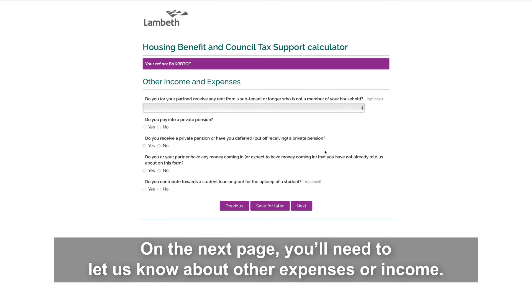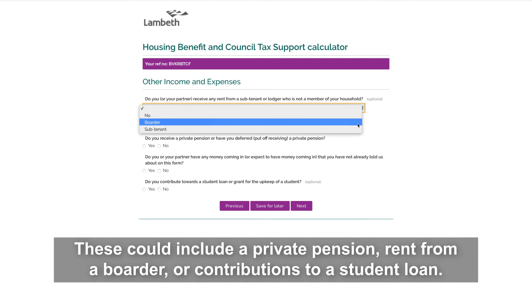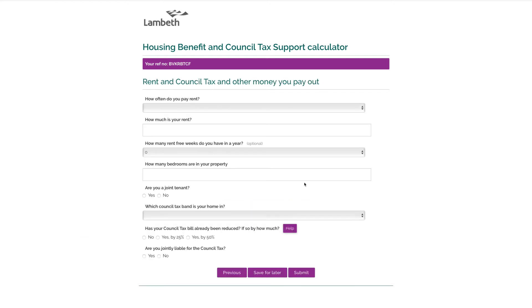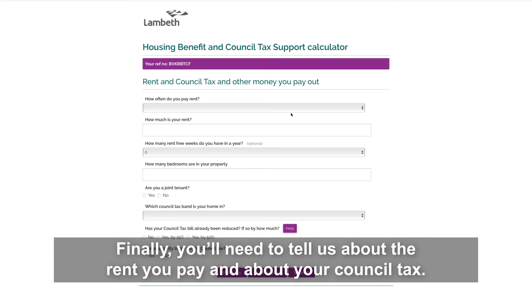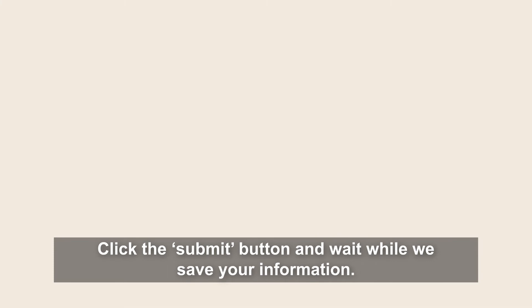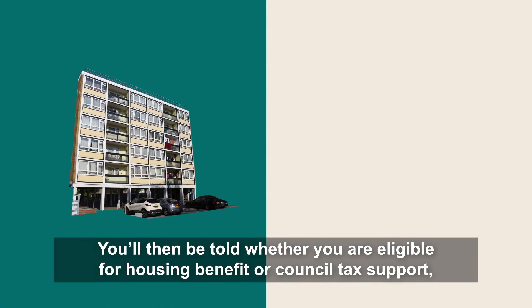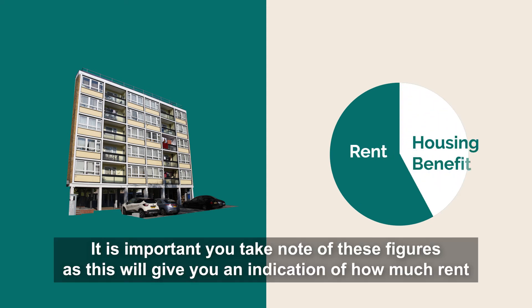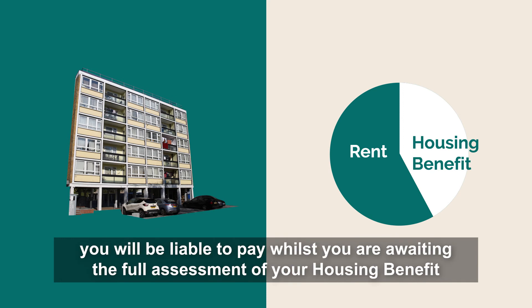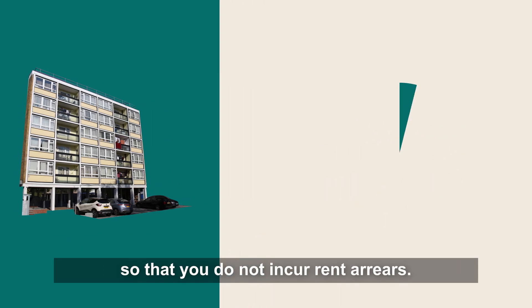On the next page, you'll need to let us know about other expenses or income. These could include a private pension, rent from a lodger, or contributions to a student loan. Finally, you'll need to tell us about the rent you pay and your council tax. Click the submit button and wait while we save your information. You'll then be told whether you're eligible for housing benefit and council tax support, and how much you are likely to receive. It is important to take note of these figures as they indicate how much rent you'll be liable to pay while awaiting the full assessment, so that you can begin making payments and avoid rent arrears.